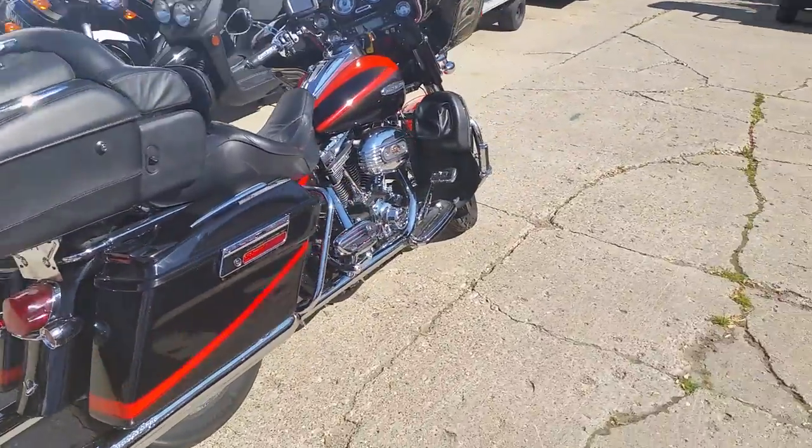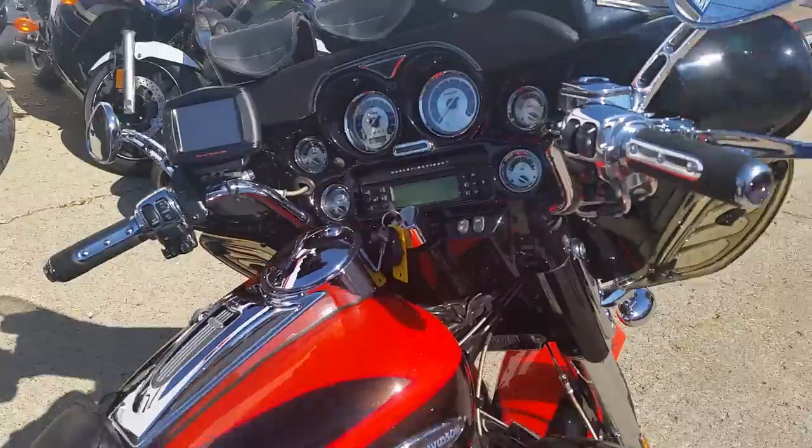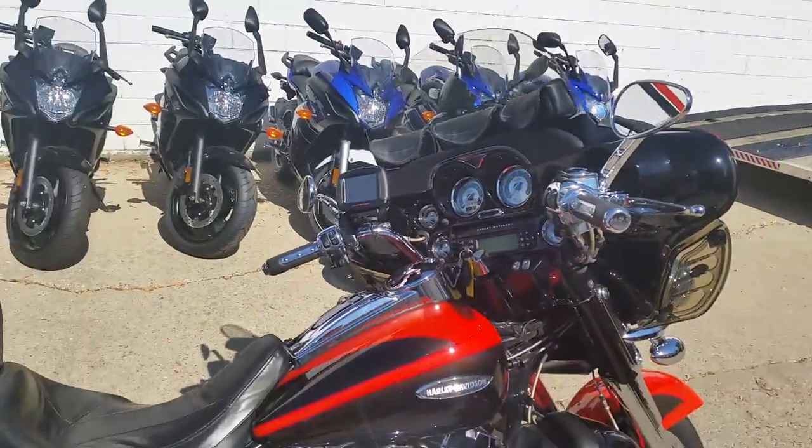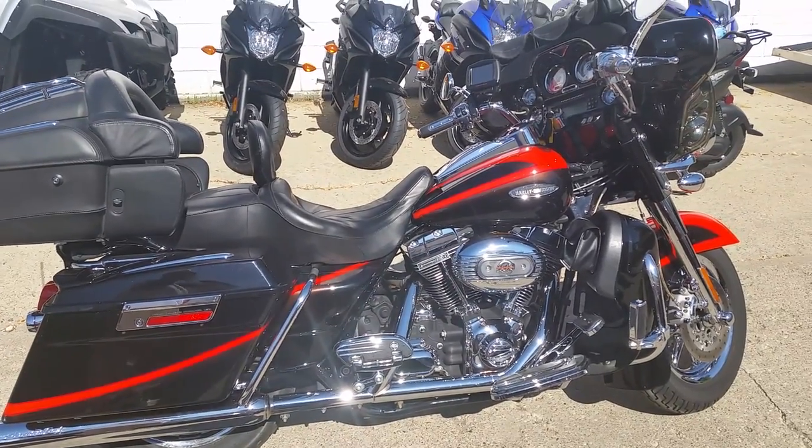It's a lot of bike for only $249 a month. Visit our website — we got guaranteed financing and lease programs on all of our Harley-Davidsons. Our website's ApprovalPowerSports.com. We got over 400 used bikes for sale. Give us a call today.